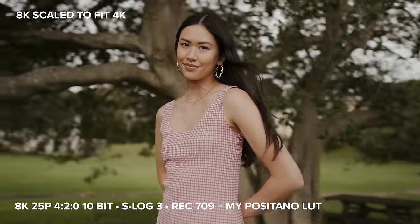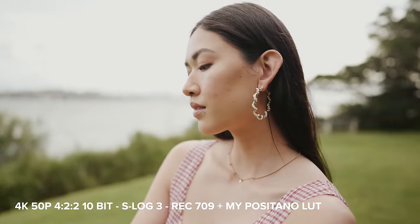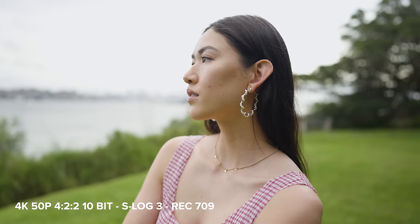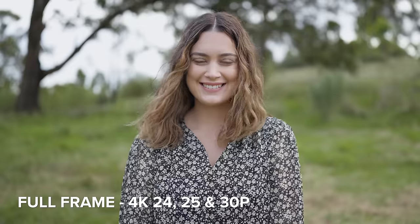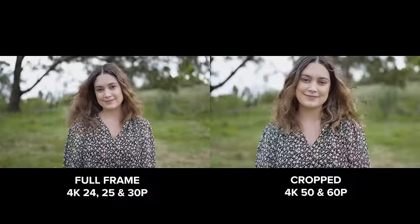The A7R5 can film in 4K at 24, 25, 30, 50 and 60p and uses 10-bit 4:2:2 colour sampling. 4K at 24, 25 and 30p is full frame. When you switch to 50 or 60p 4K it induces roughly a 1.25 crop.